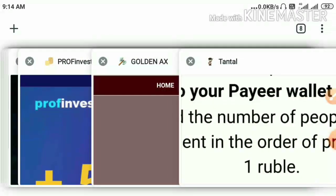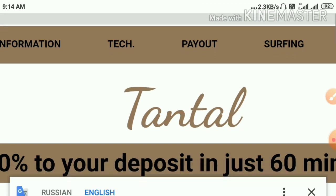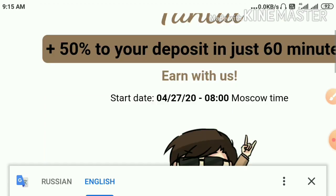The fourth site here we are going to see is Tantel.site. This site is paying you a profit of 50% on your investment within 60 minutes of time period.